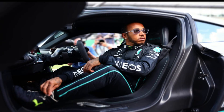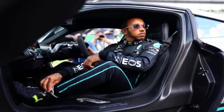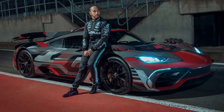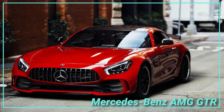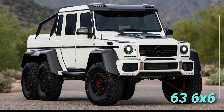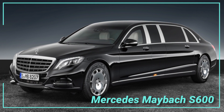However, despite the fact that the McLaren P1 is a favorite of his, the remainder of his collection — including the aforementioned AMG 1 — reveals where his actual allegiance lies. Mercedes are prevalent in Hamilton's automobile collection. The Mercedes-Benz AMG GTR, an AMG G63 6x6, and the Mercedes-Maybach S600 are some of his priciest vehicles.